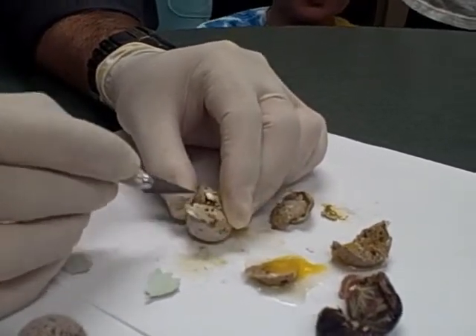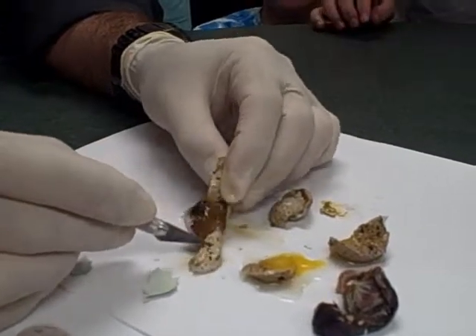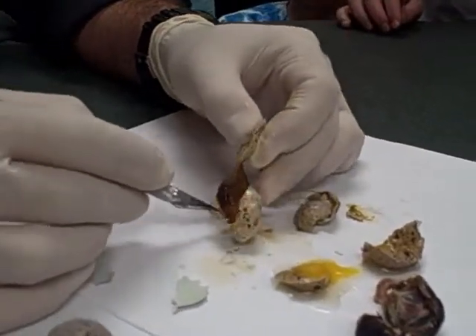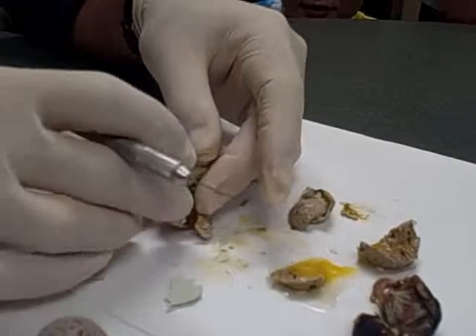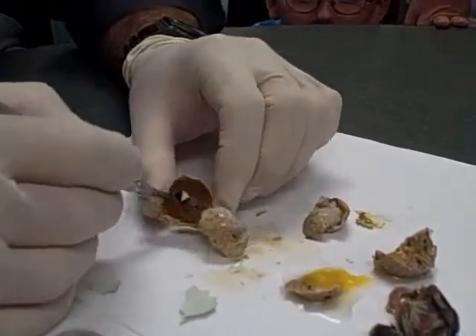We got another chicken here. Oh yes — this one died very early on. It doesn't even look like a baby quail at all.